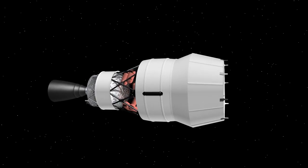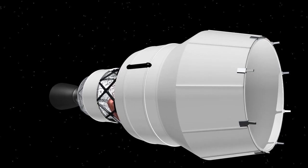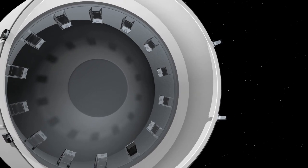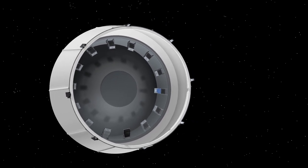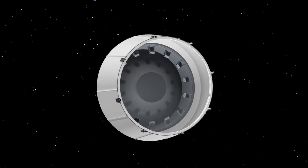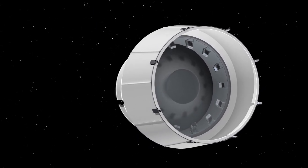Once Orion is a safe distance away, the fleet of 13 CubeSats will be deployed. The onboard avionics box will command each dispenser to release the small satellites, sending each one on their way to deep space destinations such as the moon or an asteroid.